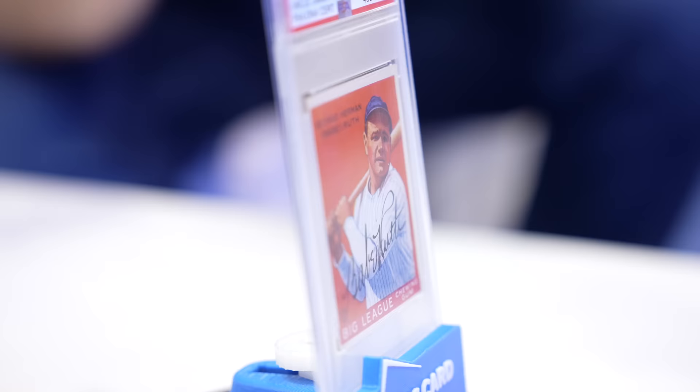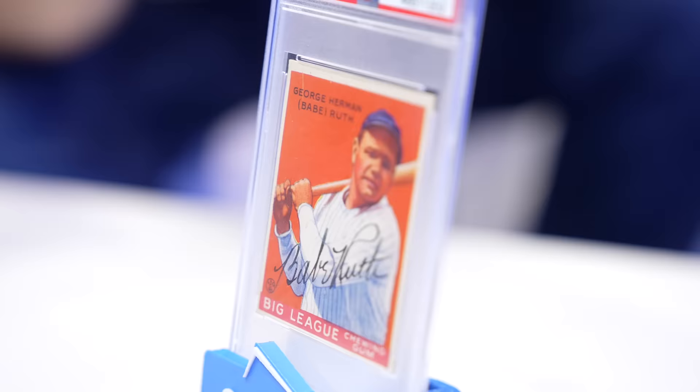It is really a spectacular Babe Ruth auto. He was very careful when he signed it — every letter is perfect. Would the right offer have to be in the seven figures for this card? It would definitely have to be in the seven figures. Eric, thank you for showing this to us — that's incredible. Beautiful card.